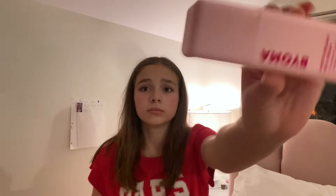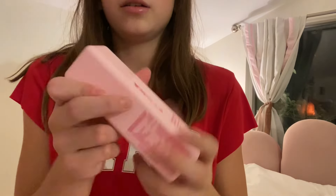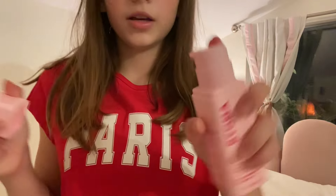Only a few more personal items before we get into the doll stuff. I got this face cream — it's from Bioma, it's pink and it's adorable, and I think it'll be good.